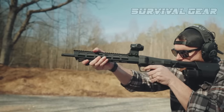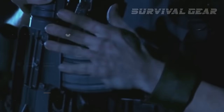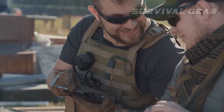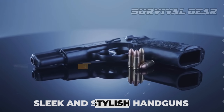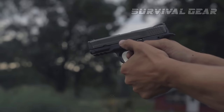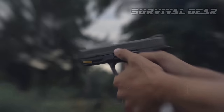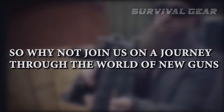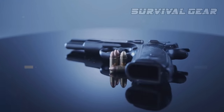Get ready to lock and load because the latest and greatest guns of 2023 are here and they're sure to put a smile on your face. From high-powered rifles to sleek and stylish handguns, these new firearms are sure to impress even the most discerning gun enthusiasts. Join us on a journey through the world of new guns as we explore the latest advancements in firearm technology and design.